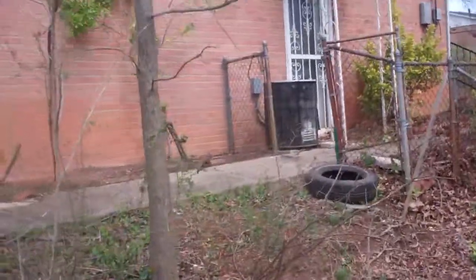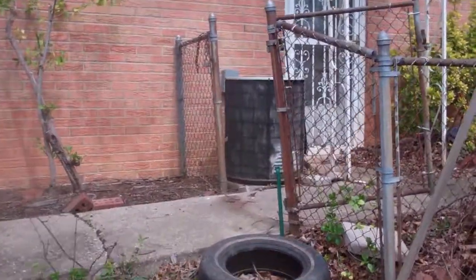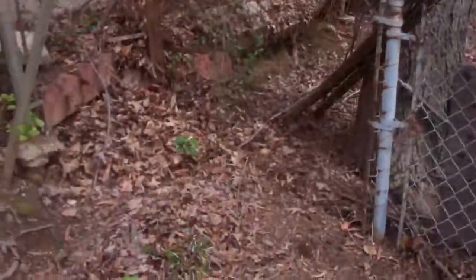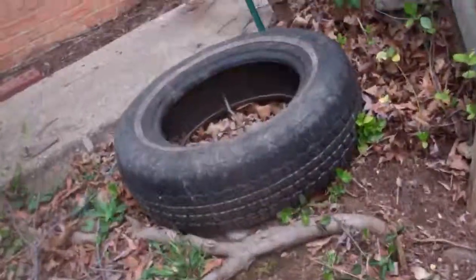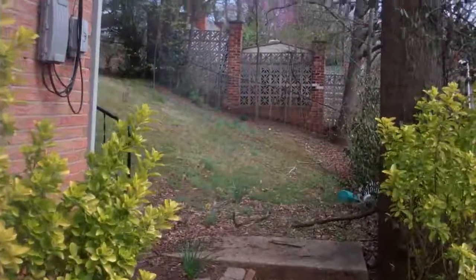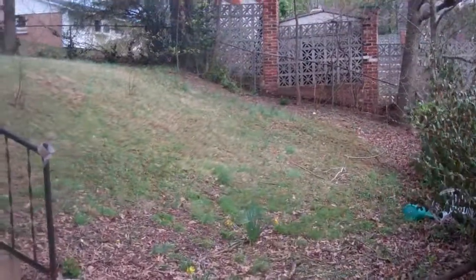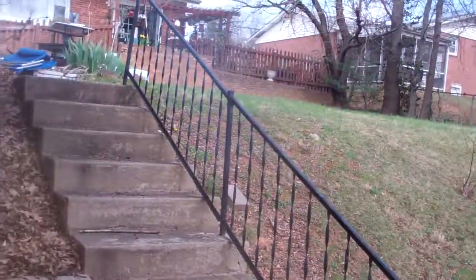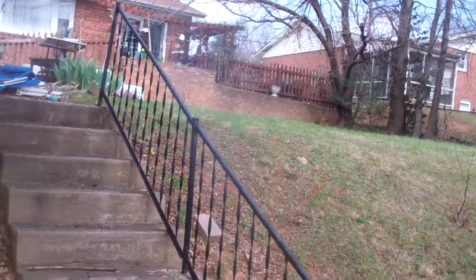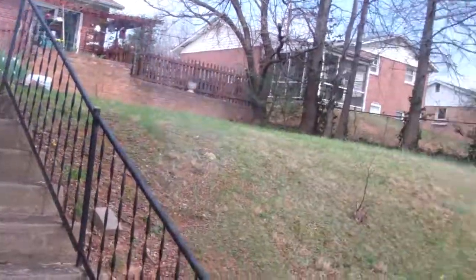So there's our unit. Unit looks very old — definitely needs to be replaced. And I don't know if you can see the backyard. This is what the backyard looks like. Hill on this side and flat on that side. It is a smallish backyard.